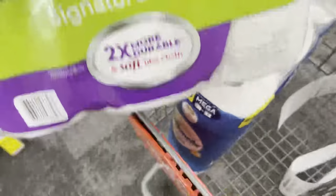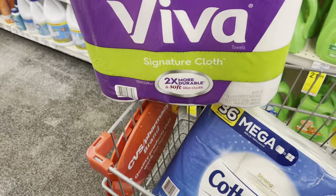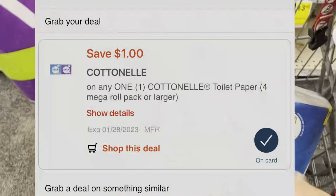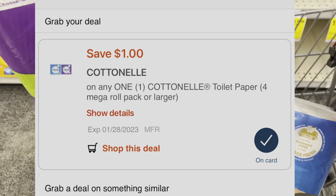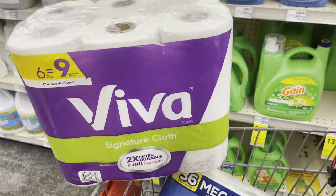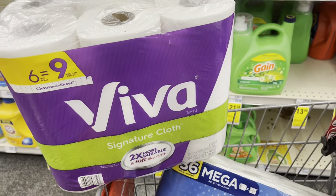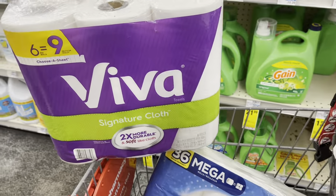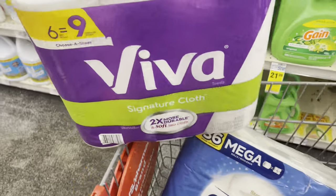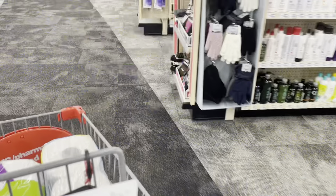I just showed you what I grabbed so you have an idea of what to get in case you want to copy the offer. It's $10.49 for each item, total $20.98. We have a digital coupon for the paper towels — $1 — and $1 for the Cottonelle. New total comes to $18.98, but we're going to receive $5 back, making this offer $13.98, or divided: $6.49 each item.